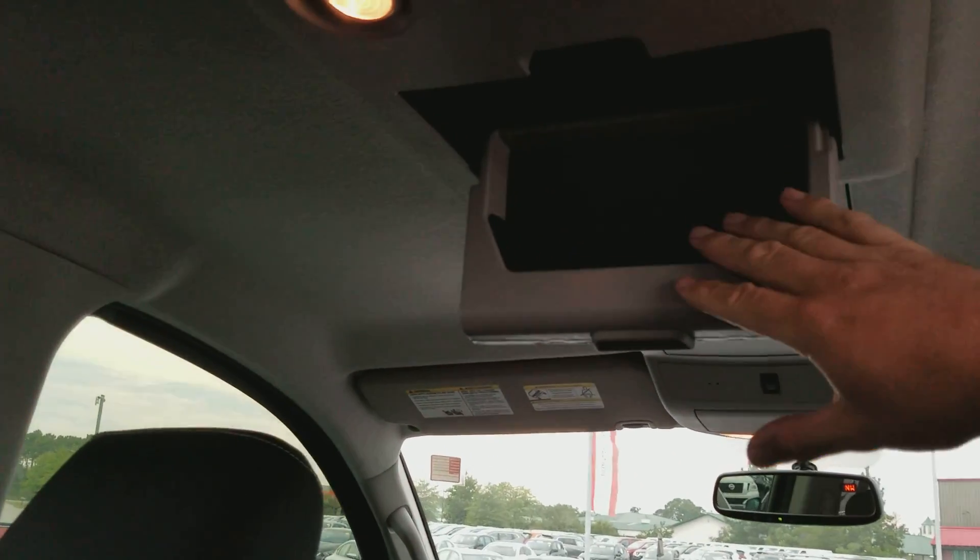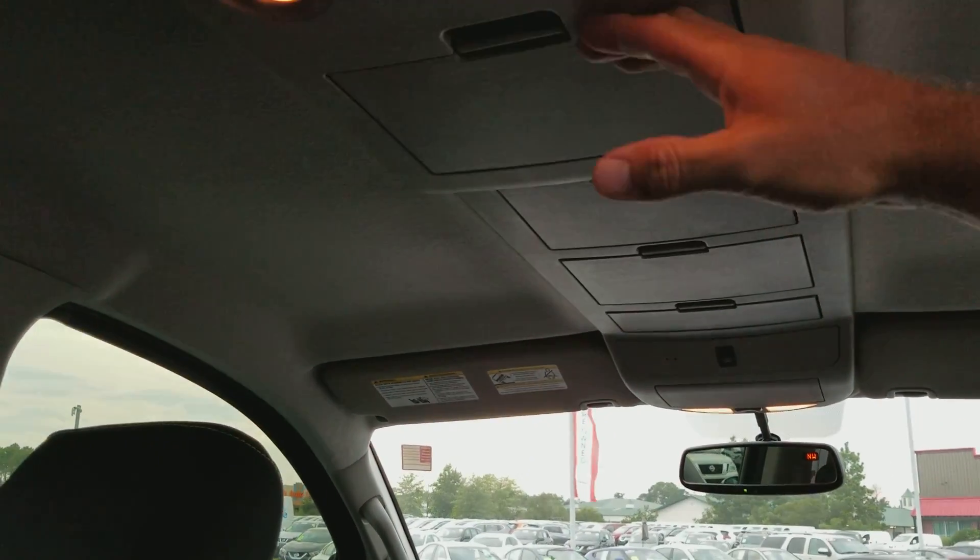Right up in here there's a storage compartment for sunglasses or whatever. These seats fold down so you can access a little bit of space behind the seats.